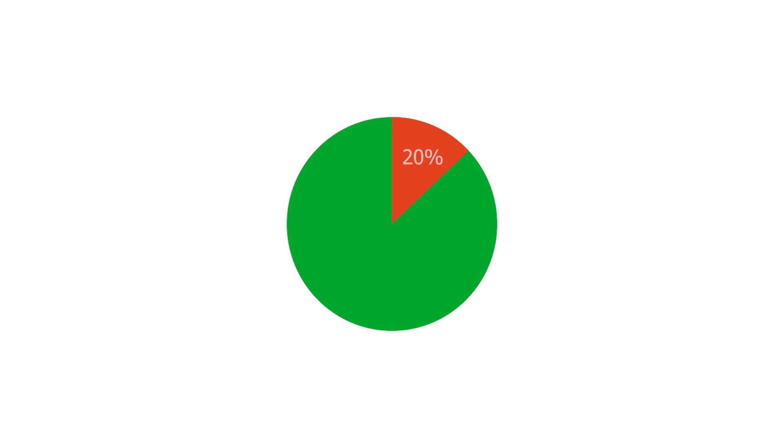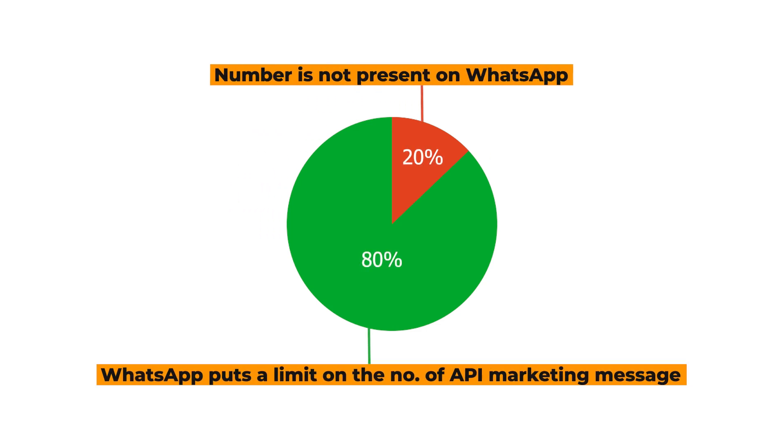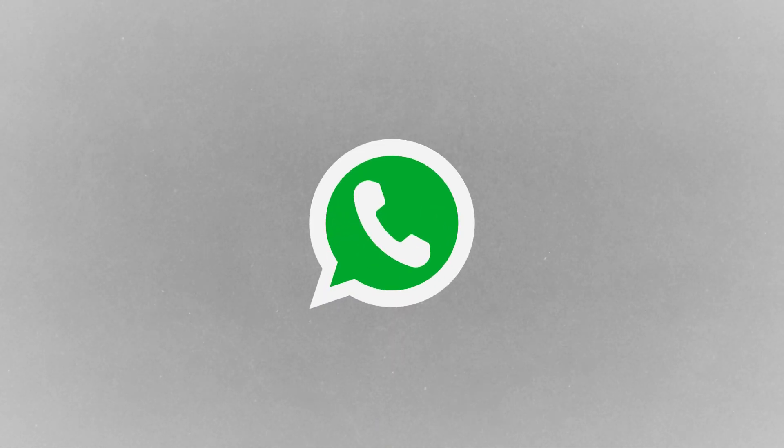This happens because of two reasons. 20% of the time, the number is not present on WhatsApp. 80% of the time, WhatsApp puts a limit on the number of API marketing messages that a receiver can get in a single day. This obviously happens because WhatsApp does not want its users to get spammy promotional messages in bulk, just like in the case of email and SMS.